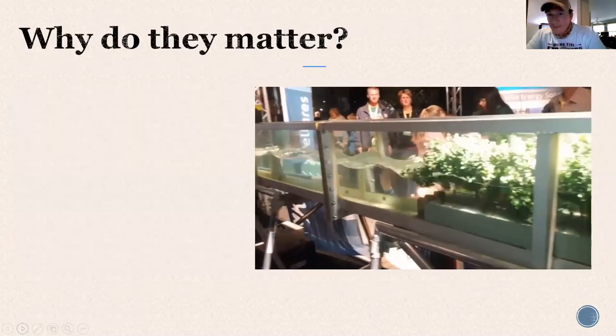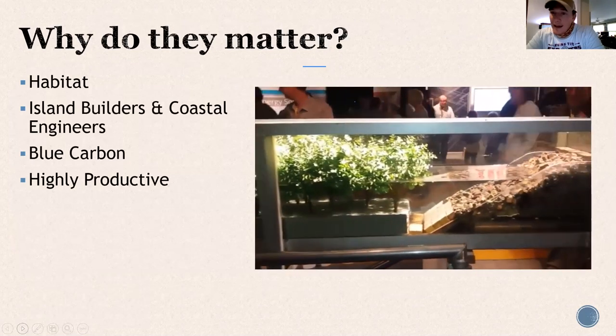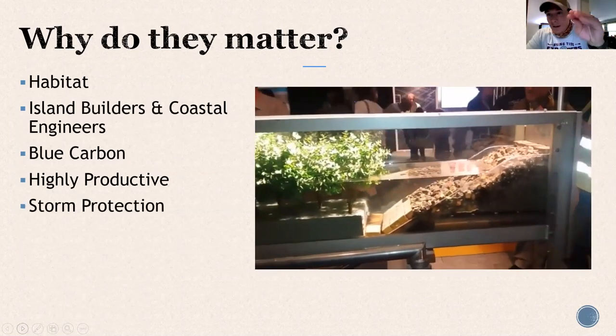So why do mangroves matter anyway? They do an incredible amount of stuff here in Southwest Florida, which we didn't realize back in the day — which is how a lot of coastal development happened. Now they protect mangroves to a level where you can't even trim them in your own yard without a permit. They provide habitat — remember, about 80% of the catch in the Gulf of Mexico relies on the estuary. If I was a baby fish, I'd be in the roots of the mangroves. They're also island builders and coastal engineers — they help form what the coast looks like.